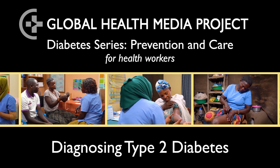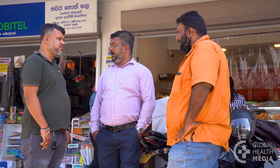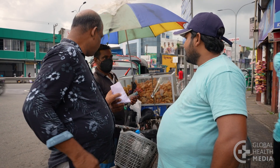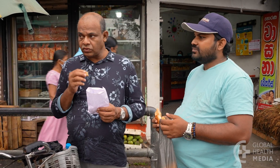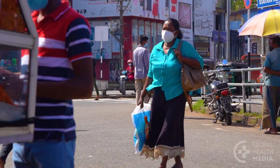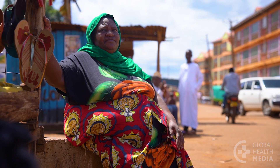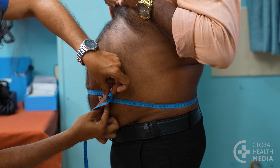Diagnosing Type 2 Diabetes. Many people have diabetes and don't know it. Globally, almost half of all diabetes cases in adults are undiagnosed. Most people with diabetes have no symptoms, so you should test for it in those with risk factors — especially people over 40 with a big waistline and a close family member with diabetes.